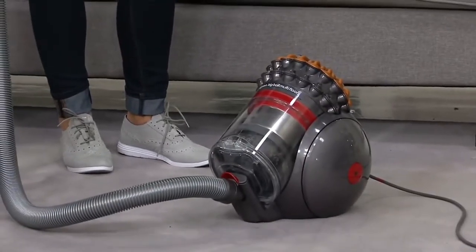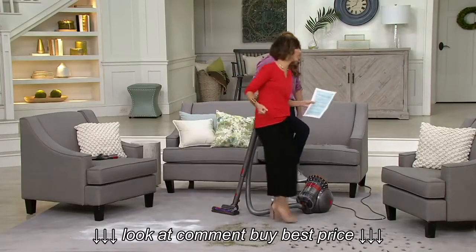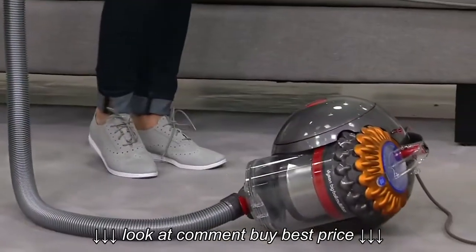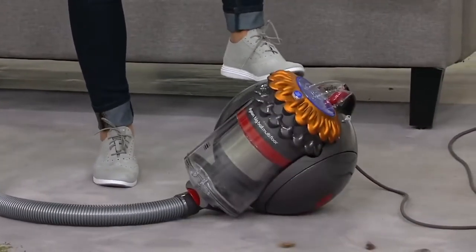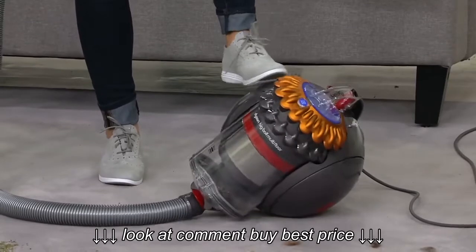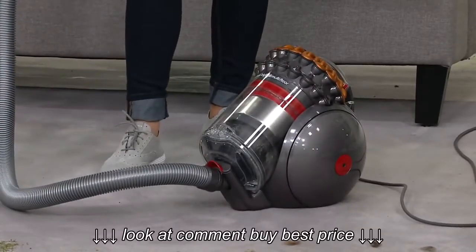So if the problem with canisters in the past was when you turn the corner, hit a new patch of dirt, and you're pulling it and it falls over — this one will constantly come back up. It's a self-righting canister. The whole design has weight distributed in the ball, so that when it kicks over or gets caught up along furniture, it actually self-rights so you can continue cleaning.